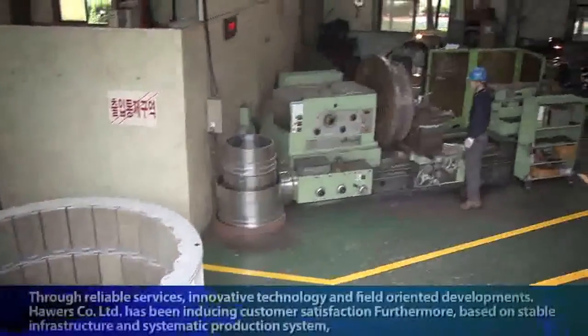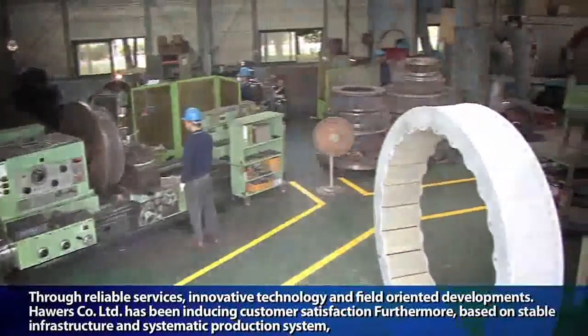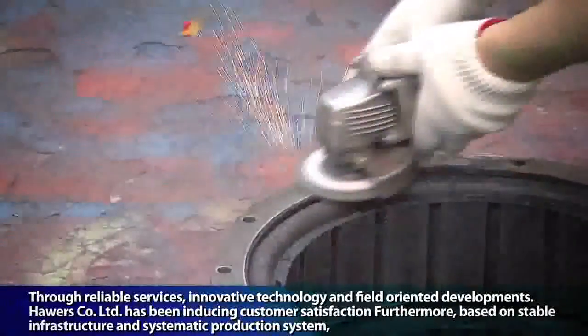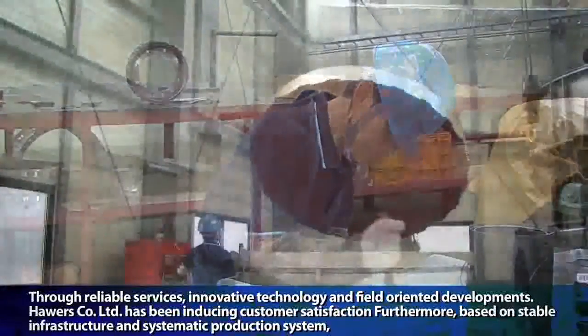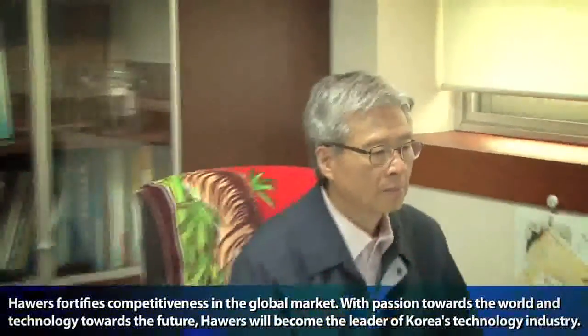Through reliable services, innovative technology, and field-oriented developments, Powers Company Limited has been inducing customer satisfaction. Furthermore, based on stable infrastructure and a systematic production system, Powers fortifies competitiveness in the global market.